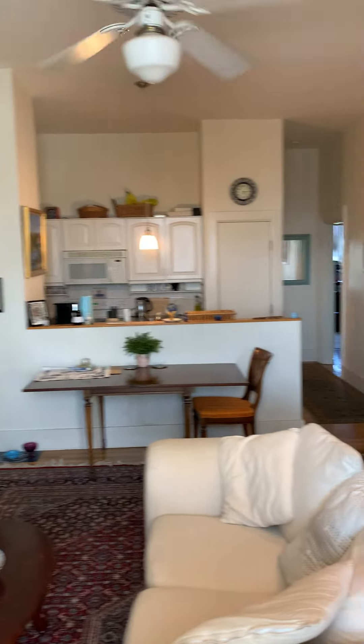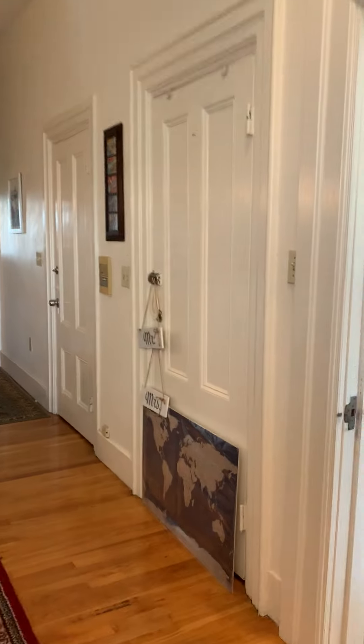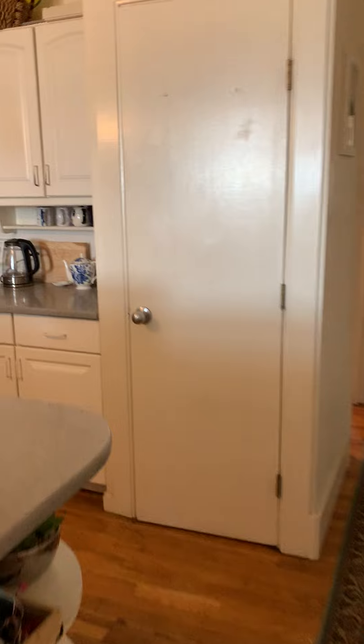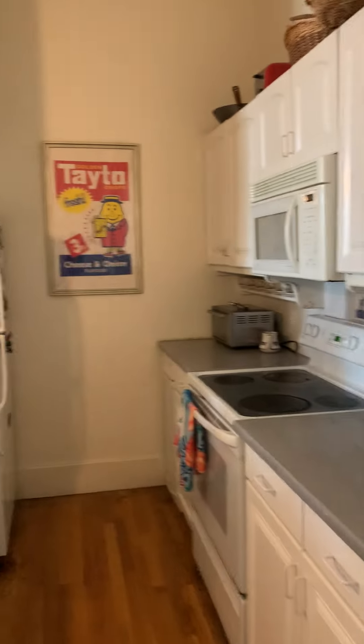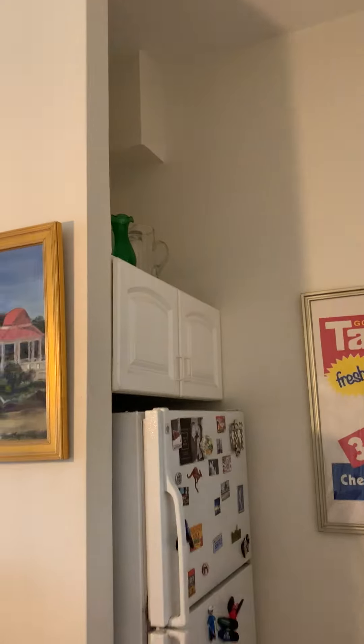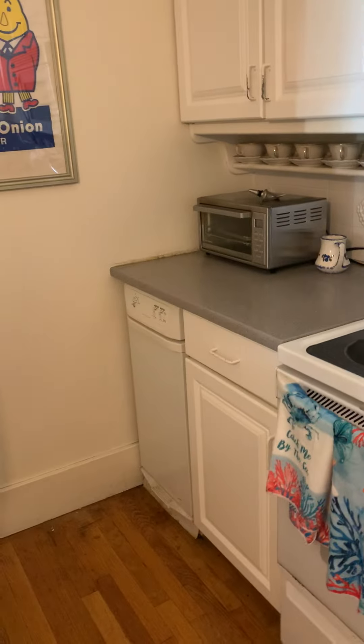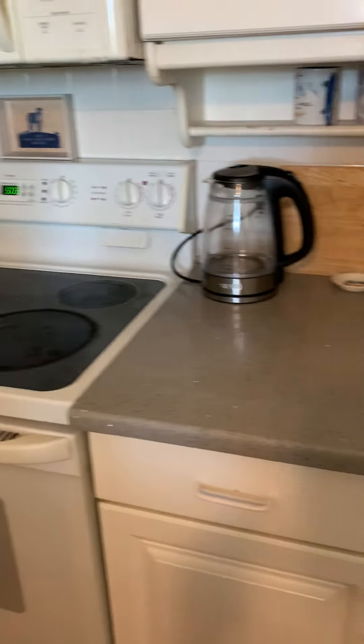This is the living room. Over here is the kitchen space and the pantry area.